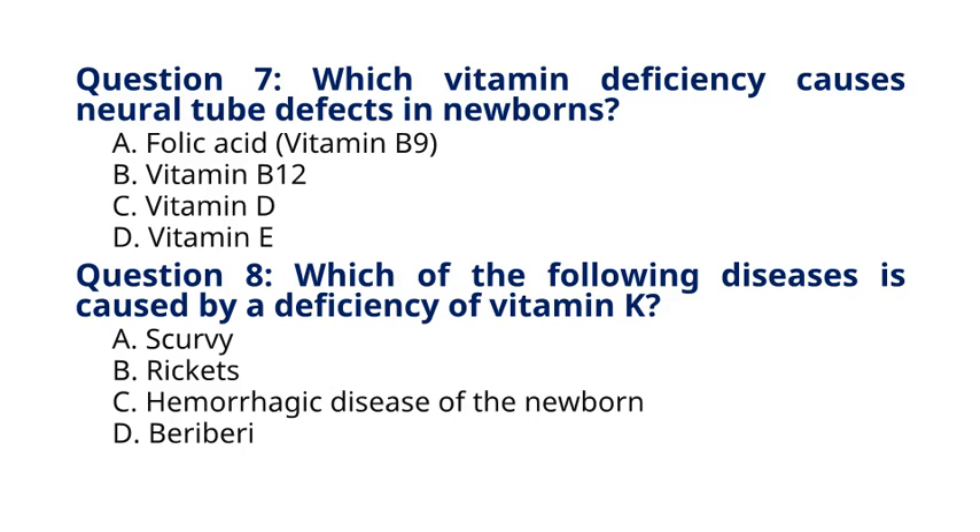Question 8. Which of the following diseases is caused by a deficiency of vitamin K? A. Scurvy, B. Rickets, C. Hemorrhagic disease of the newborn, D. Beriberi. The correct answer to question 8 is option C. Hemorrhagic disease of the newborn. Explanation: Hemorrhagic disease of the newborn is caused by a deficiency of vitamin K, leading to abnormal bleeding in infants.